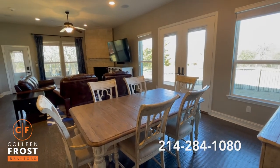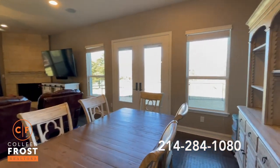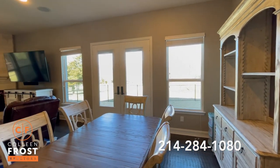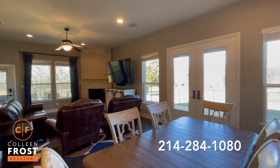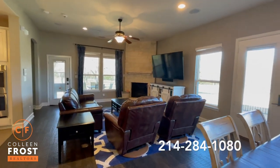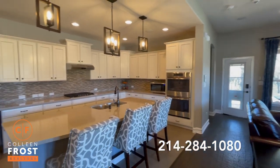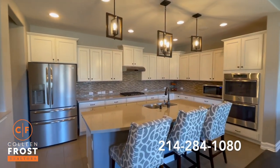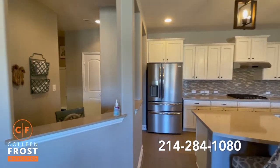As we enter the heart of the home, you'll notice beautiful French doors off of the dining area with gorgeous views and backdrop of hundreds of trees. Here we have the family room with a corner stone floor-to-ceiling fireplace, open kitchen concept with a great center island, stainless steel appliances, and off to the side, we have a home office.